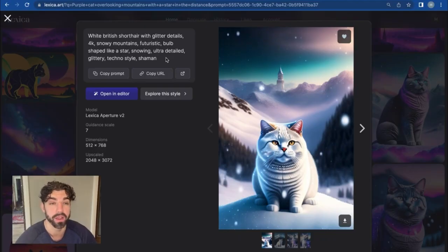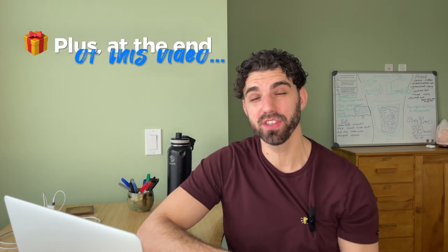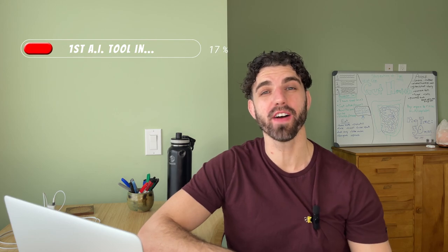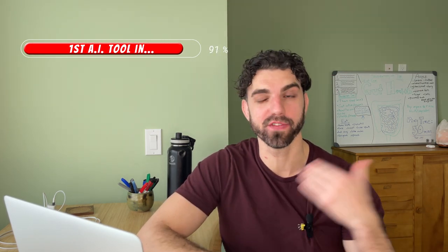Personally, after years of resisting AI, I've been amazed at how much time, money, and energy I've saved after simply embracing it. In this video, I'll be sharing 10 free AI tools every creator should know about and how you can use them to turn your business into a one-person operation. Plus, at the end of this video, I'll be showing you how you can find endless AI tools for whatever you need, so you don't have to wait to watch a video like this one.